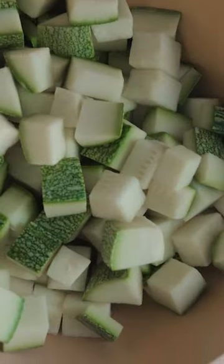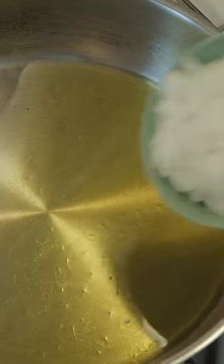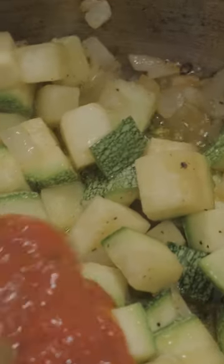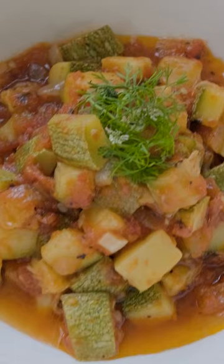Calabacitas is a very rustic traditional recipe from Mexico, something that you'll probably find served in someone's home. The ingredients vary from family to family depending on their preference. Let me know down in the comments what your favorite way to eat calabacitas is. What do you usually pair it with?